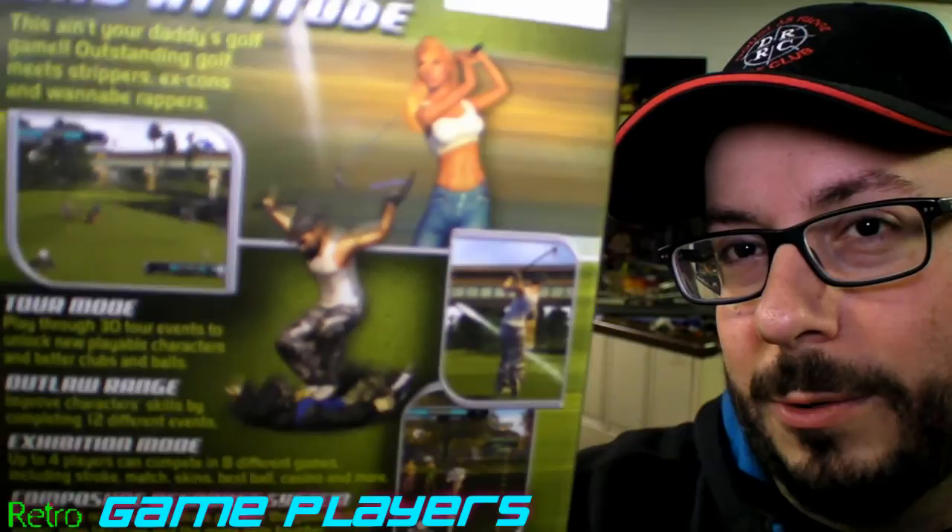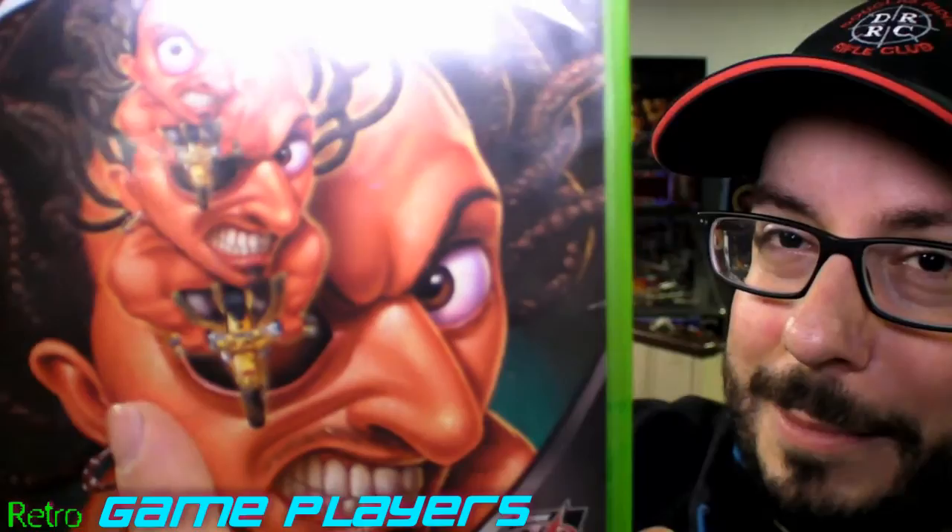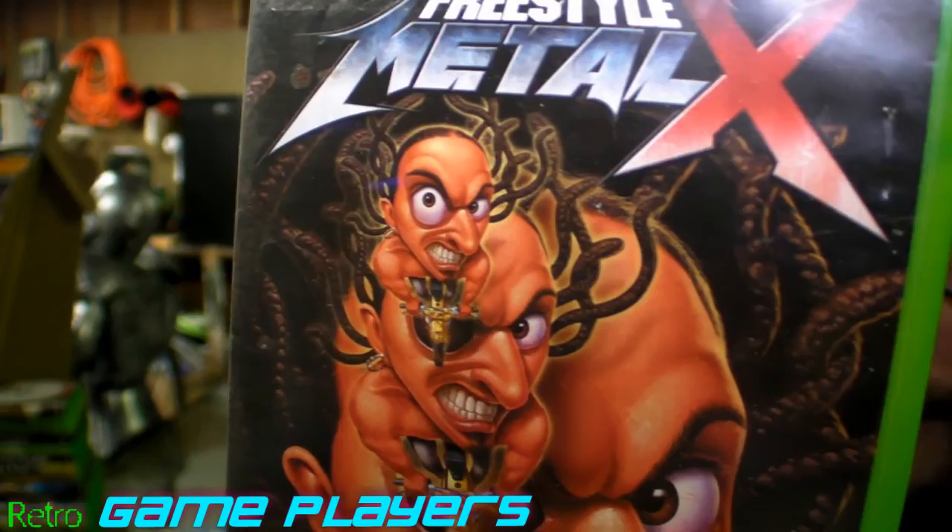Here's Outlaw Golf — I think this is like the competitor to Hot Shot Golf. And then this is just kind of insane — I don't know what this one is, but it's called Freestyle Metal X. It looks like a BMX game but look at that cover. They're trying to be really tripped out there. It's like the guy's coming out of his own eye, like, two times.